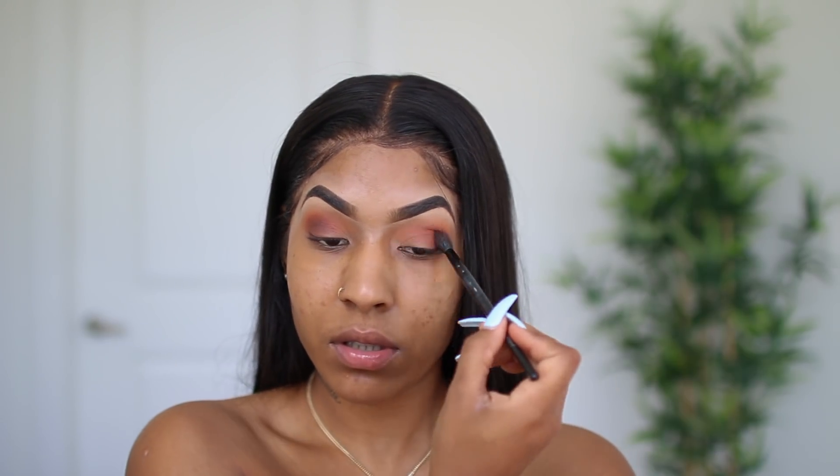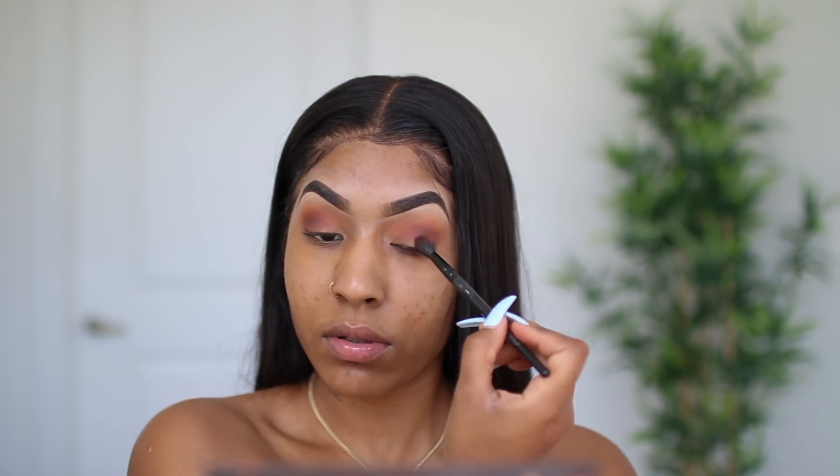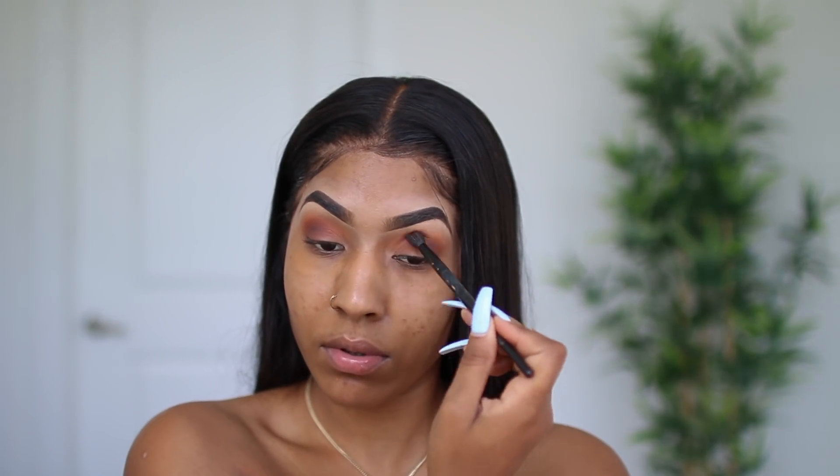To contour my outer corner I'm going to take All Night, which is like a deep, dark brown shade. I'm going to use that to give my eye a little bit of shape.